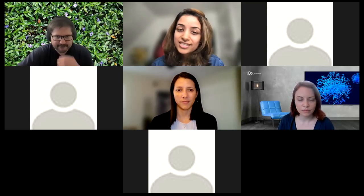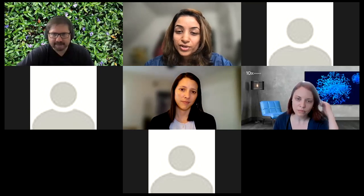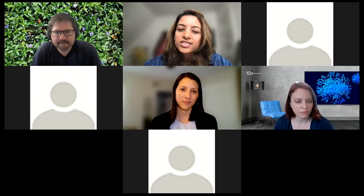Samantha Shelton earned her PhD in molecular biology from the University of Texas at Austin, studying RNA modifications using a multiomics approach utilizing next-generation sequencing technologies. After completing her degree, she moved into a role in technical support at 10x Genomics, supporting the single-cell immune profiling product line. Since then, she has transitioned into product marketing at 10x Genomics, where she helps translate customer needs into single-cell products.